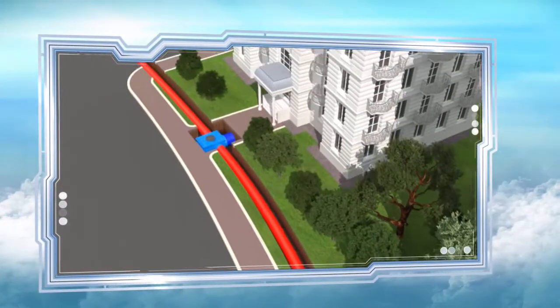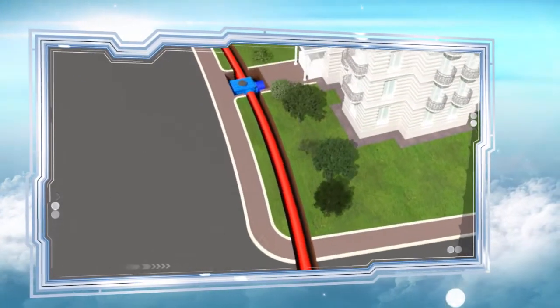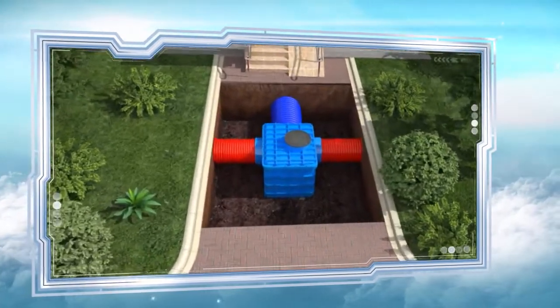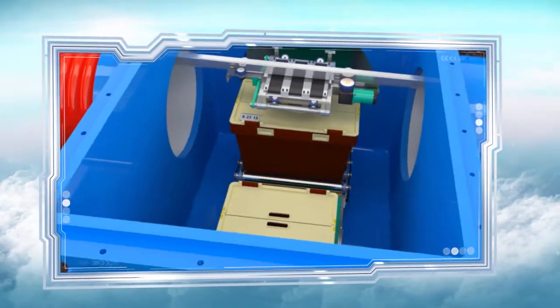Each residential block in the town has its own underground channel, so the loads' paths do not cross, and the risk of accidents or congestion is reduced to a minimum. When the car reaches the recipient's home, it deposits the container onto a conveyor belt and collects any empty container to return it to the warehouse.